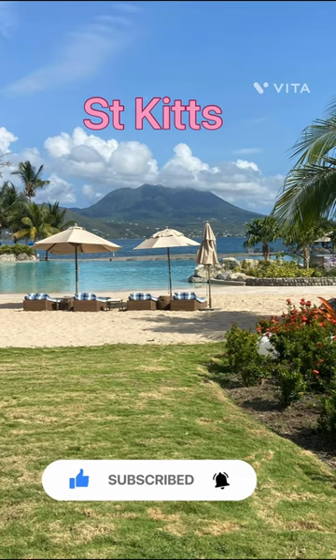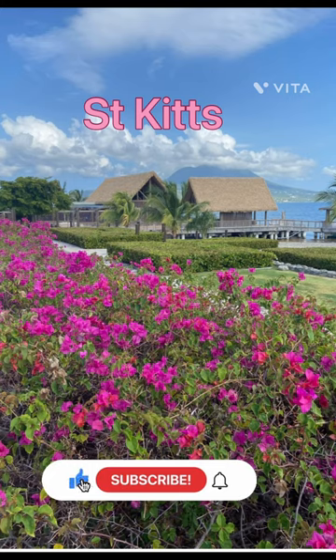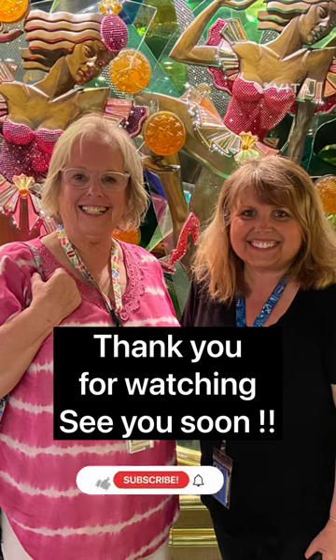Please like and subscribe and join us for all of our excursions. We hope to see you soon. Thank you for watching, and we'll see you soon on the Lido.